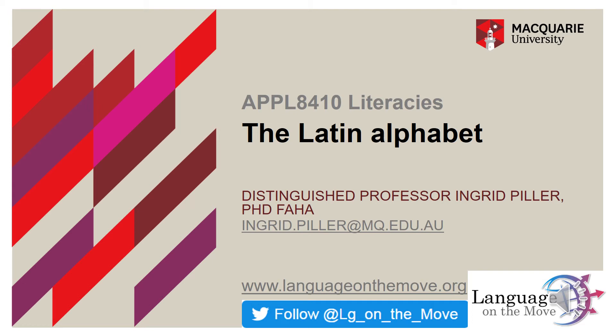You are listening to Literacies, a lecture that is part of the Applied Linguistics Program at Bequira University, taught by Ingrid Piller and part of the Language on the Move Network.